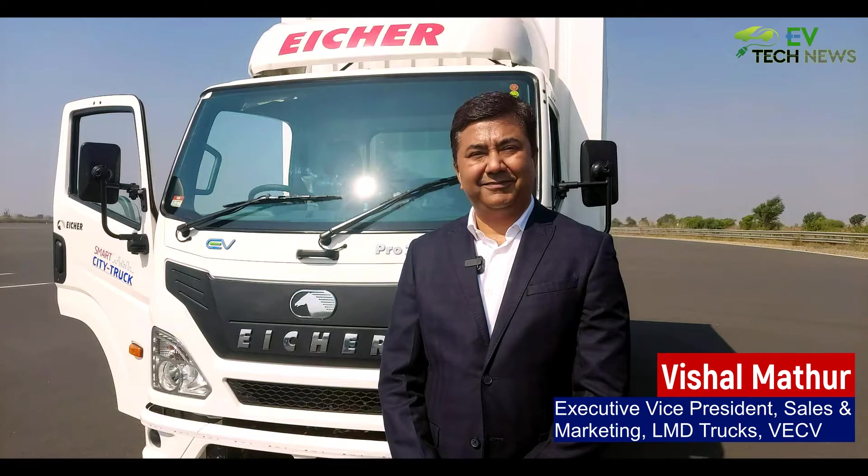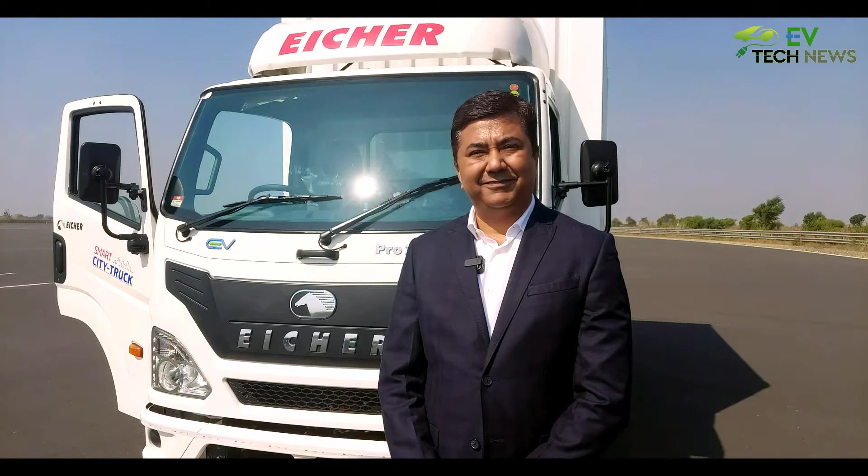We are at Ayesha's Prithampur plant, and we came for the new vehicle unveil — the smart city truck by Ayesha in the 5.5 category. Please tell us more about this truck.